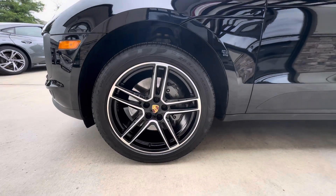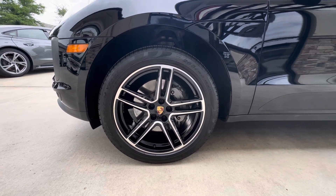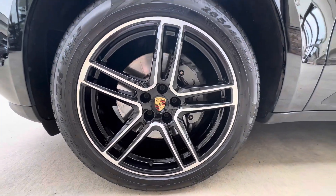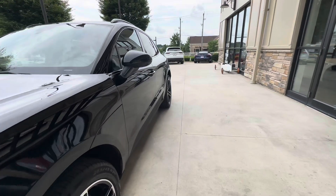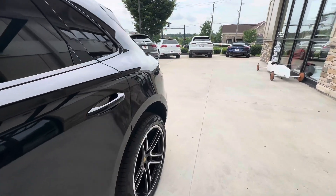We're going to start up here at the driver front wheel — great shape, no curb rash, no scratches. Center caps are in excellent shape as well. I took a walk around the vehicle previously and didn't see any dents.